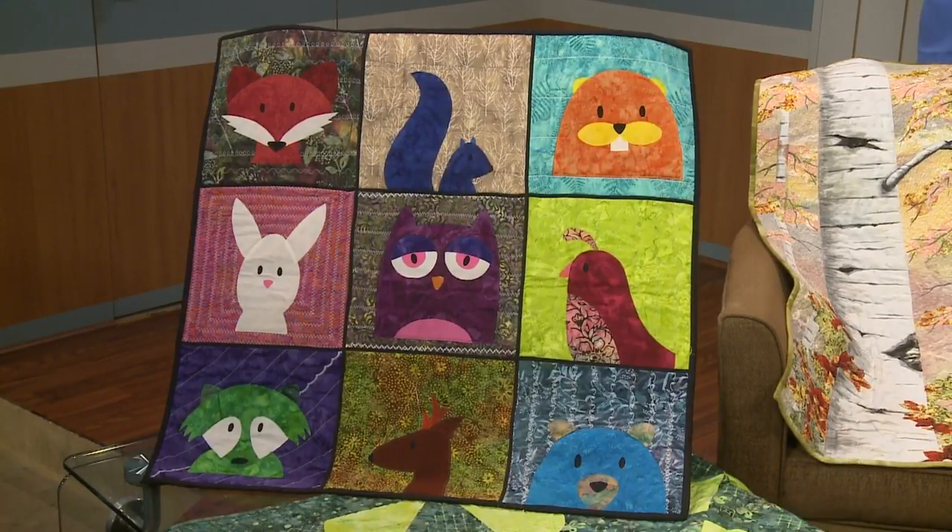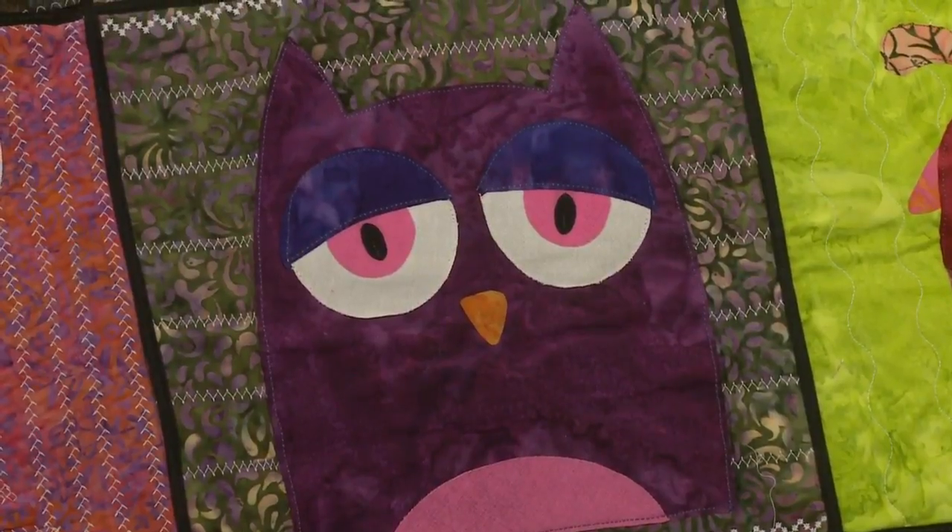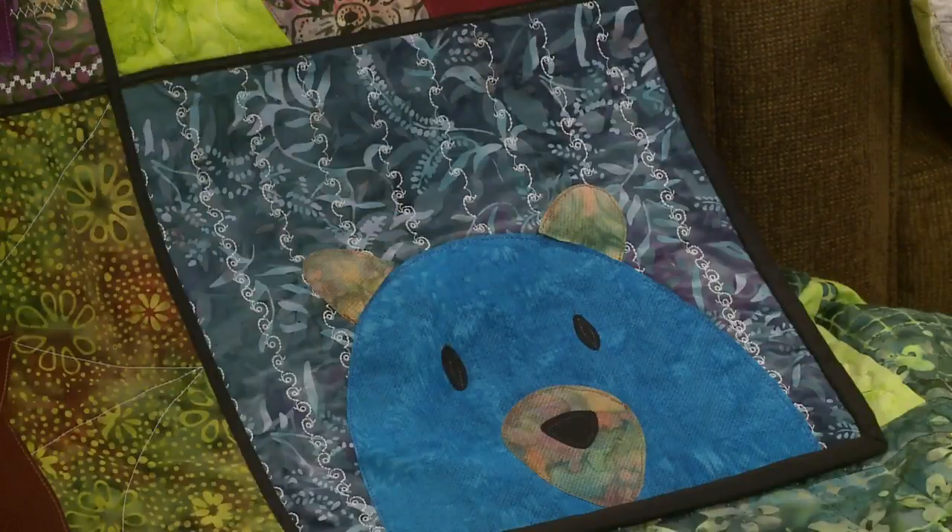A kid made this? Yes. Oh my goodness — I pulled that from one of the entries. Wow. That's a great thing.